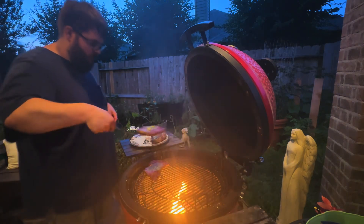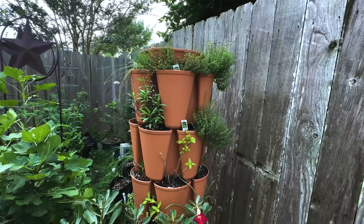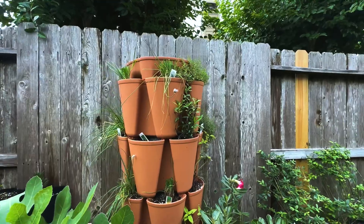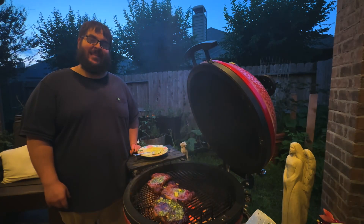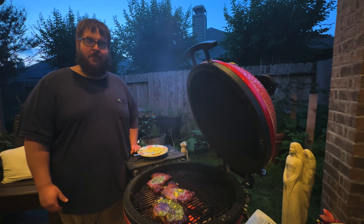I hope this video has helped you in deciding what herbs to grow in your home garden. These were not the only herbs I grow, just some of the herbs I wanted to use in my compound butter. Hopefully you got some gardening tips and some cooking tips at the same time. If you found any information in this video helpful, please consider leaving a like and subscribing for more gardening videos. Thanks for watching.